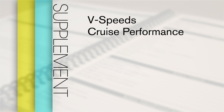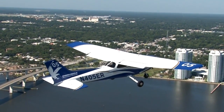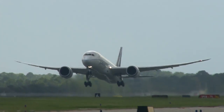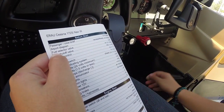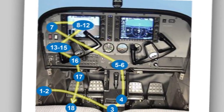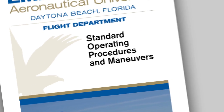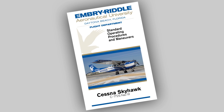The last part of the checklist is the supplement section, which contains helpful information like V-speeds of the airplane, cruise performance charts, how to prime the engine, and more. From small airplanes like the Cessna to the state-of-the-art Boeing 787, checklist usage is absolutely essential to ensure a safe flight. For more information on the checklist and the Embry-Riddle checklist policies, please take a look at the current version of the SOPM.